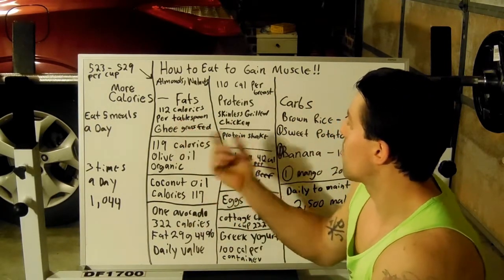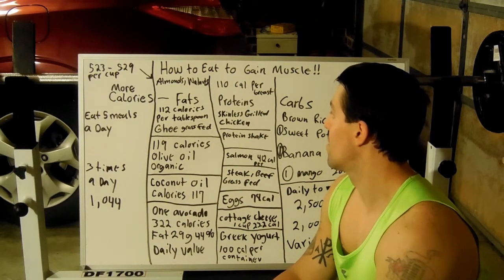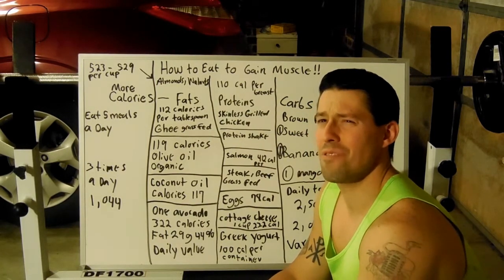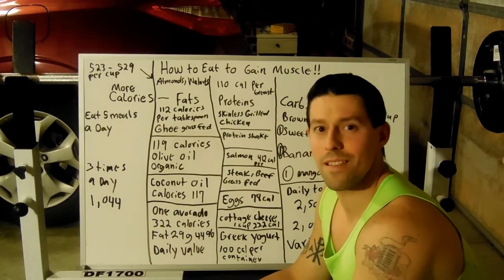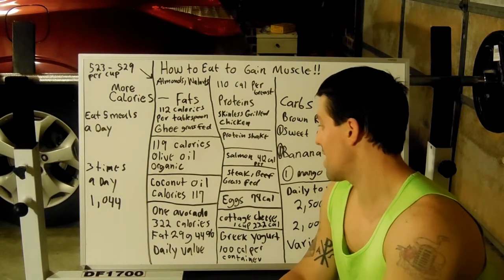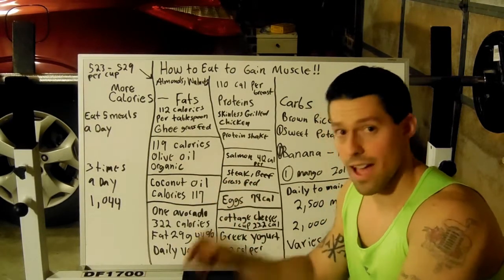Going into proteins — these are examples. Skinless grilled chicken, 110 calories per breast. A protein shake can be around 250 to 300 calories, it varies. Salmon has your omega fats, your omega-3s and things like that — your fatty acids — 412 calories per salmon fillet the way it's sliced.